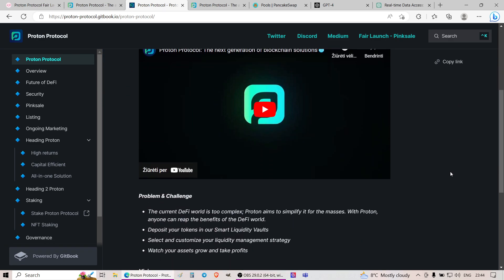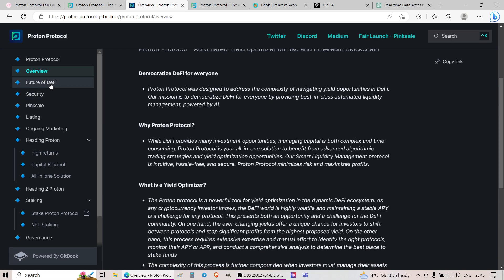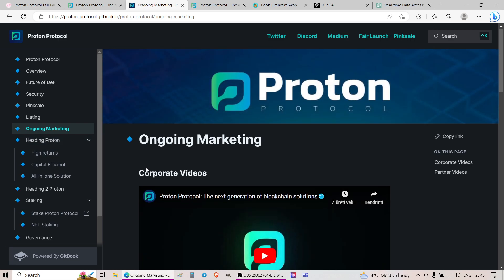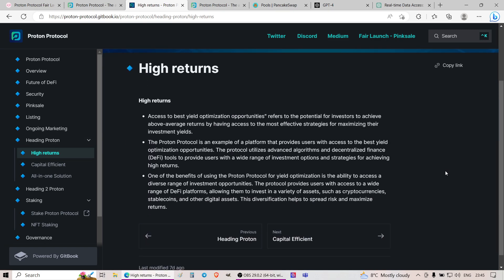Looking into their white paper, they present their vision, problems, challenges, overviews, and their view of DeFi's future. They talk about project security, why it's secure, key verification, and audits. They present links to the Pink Sale, listing, and ongoing marketing. According to them, because of AI-based algorithms that help select the highest yield staking opportunities, you'll have exceptionally high returns and access to the best yield optimization opportunities — potential for investors to achieve above-average returns by accessing the most effective strategies for maximizing investment yields.